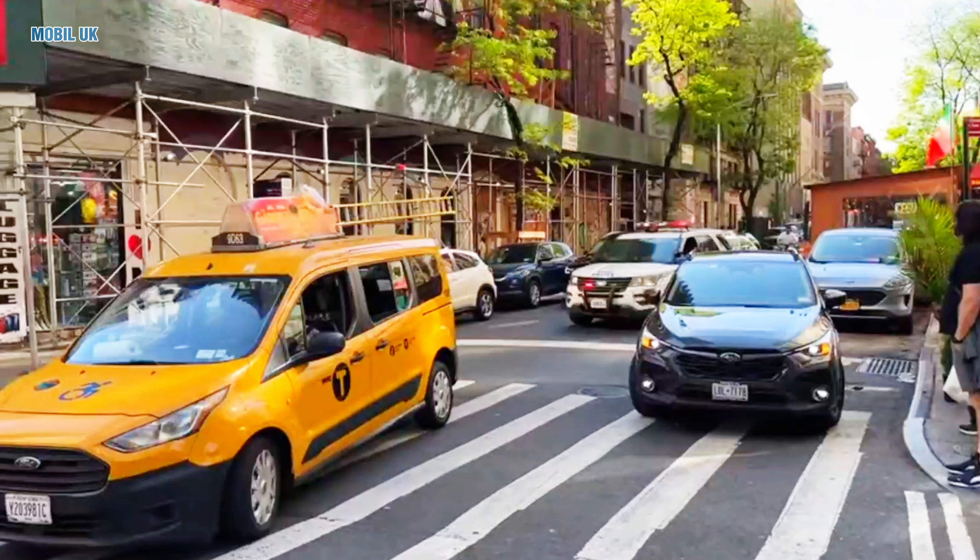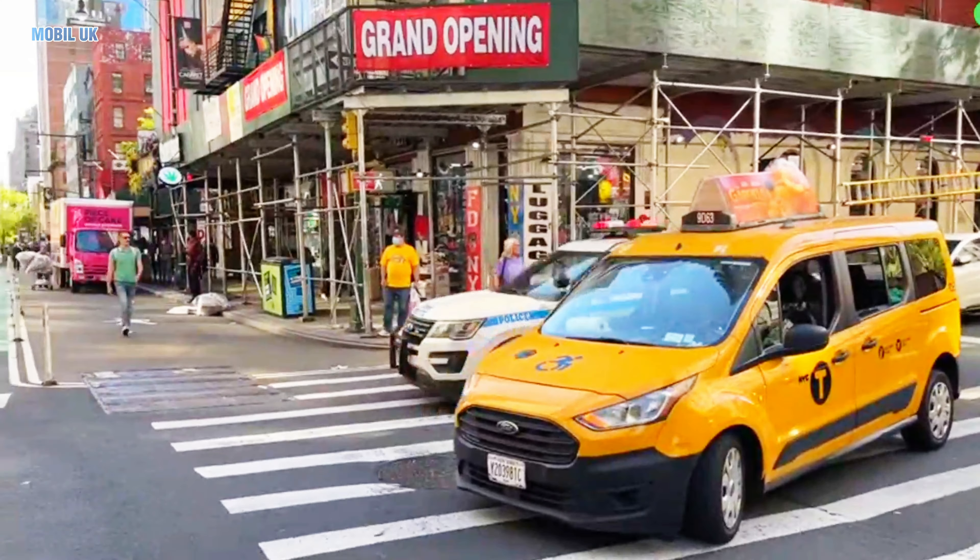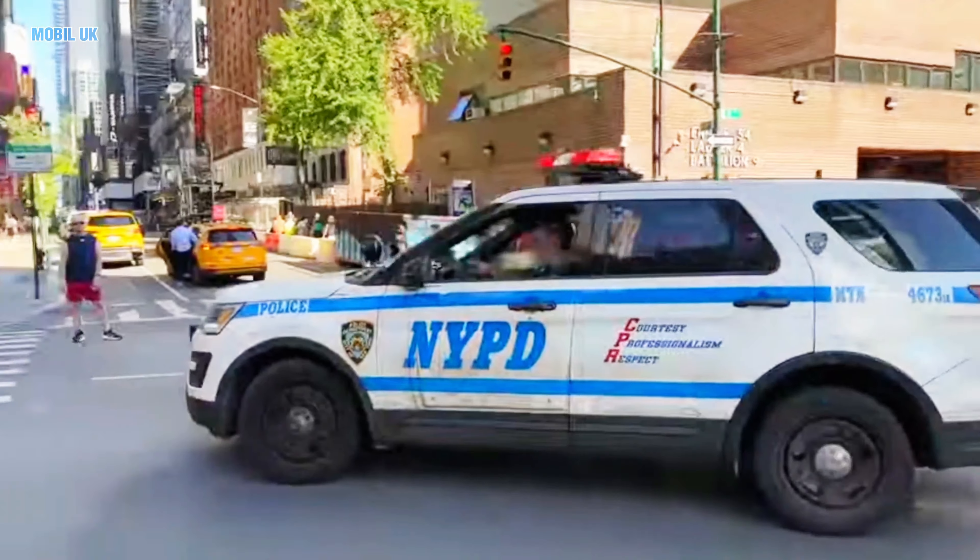Police Interceptor! Police cars are super fast. They're used to chase bad guys and keep the road safe.